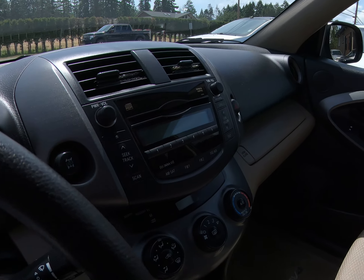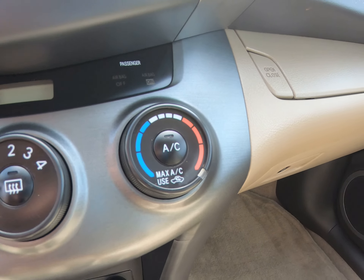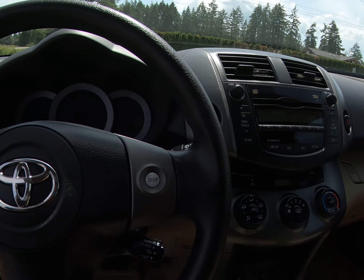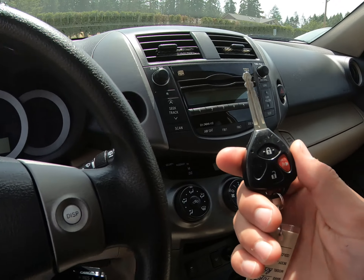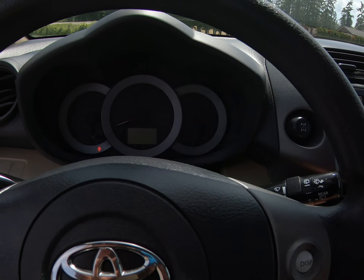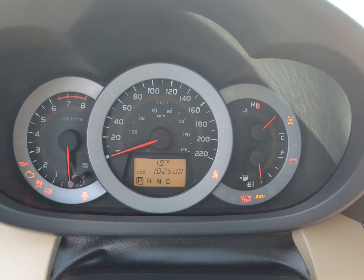It has the factory CD MP3 player, air conditioning, cruise control, and stereo controls on the steering wheel. It has the factory keyless entry remote, and for mileage it has 102,500 kilometers.